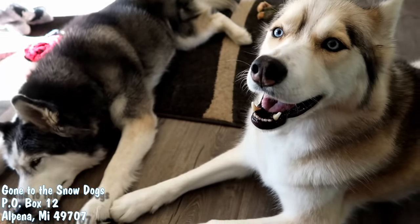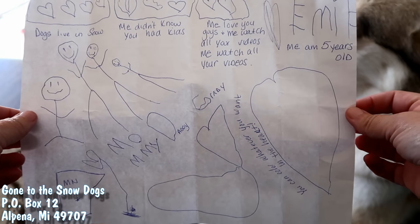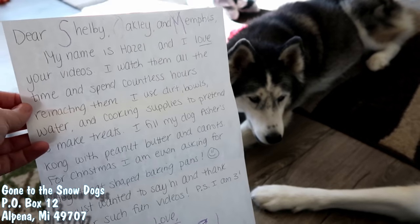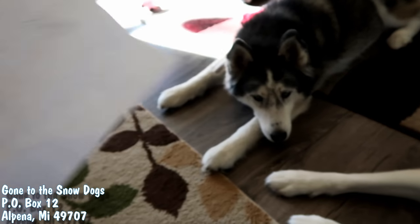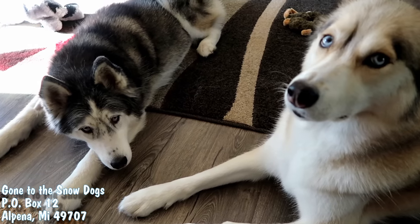And we got a letter but it didn't have a name on it, so I don't know who it's from! This letter and drawing is from Emmy! This is from Mia! And so is this one of Shiloh! And we got a letter from Hazel! And another letter but it doesn't have a name on it. Don't forget to put your names on the letters you guys, so we know who they're from!